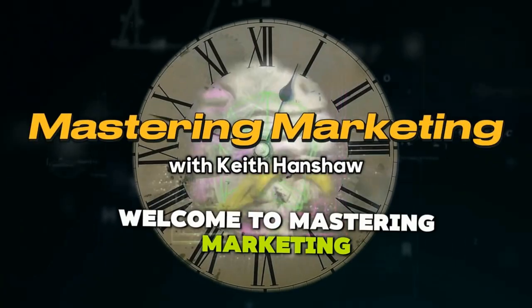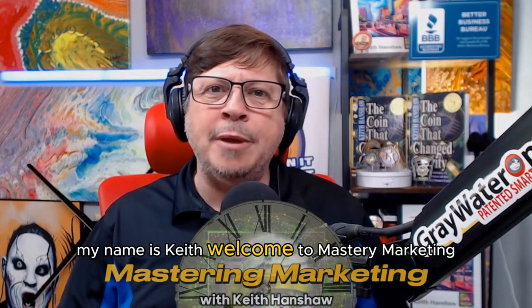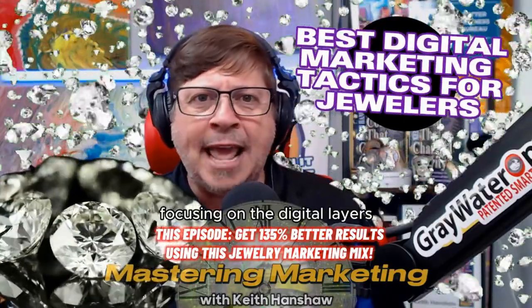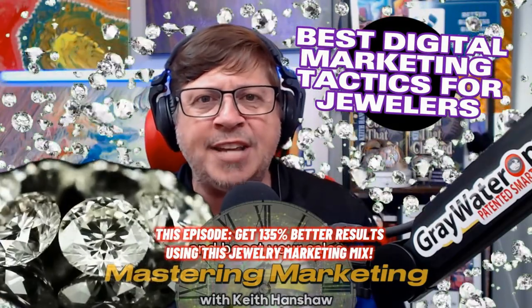Welcome to Mastering Marketing, your daily dose of marketing wisdom. My name's Keith, and we break down the strategies that you need to elevate your business. In today's episode, we're diving into the world of jewelry marketing, focusing on the digital layers that can transform your customer engagement and boost your sales.